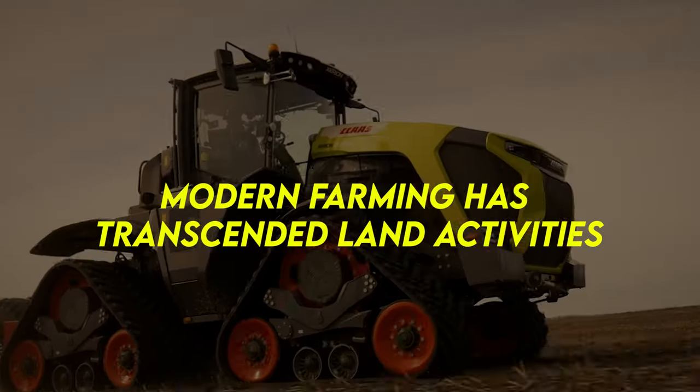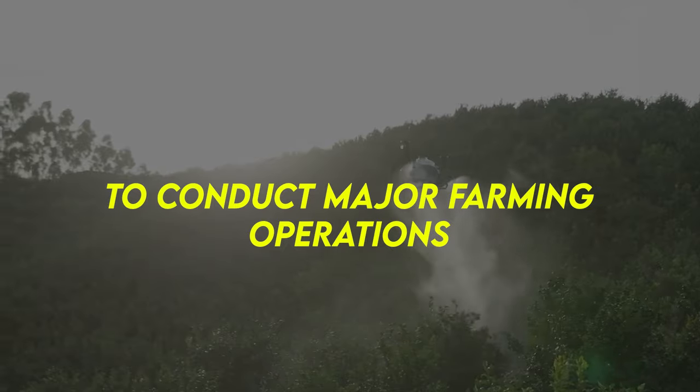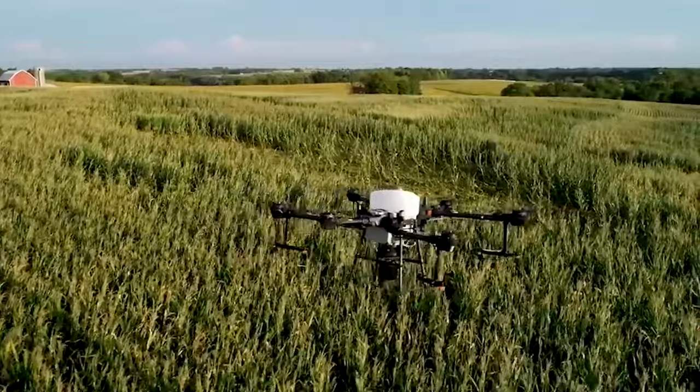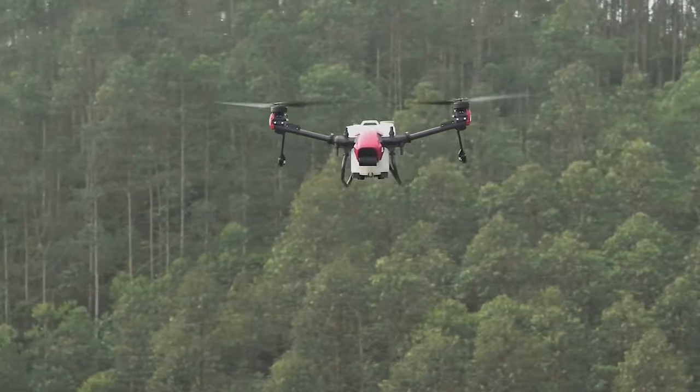Modern farming has transcended land activities. More recently, machines have taken to the air to conduct major farming operations that are beyond our imaginations. In today's video, we'll look at some of the incredible helicopters that are making farming look too easy.